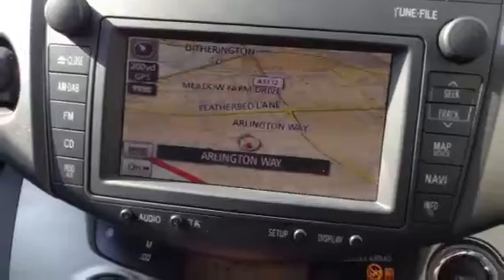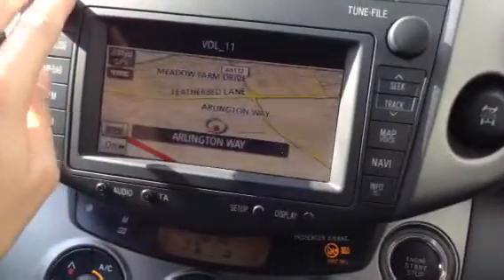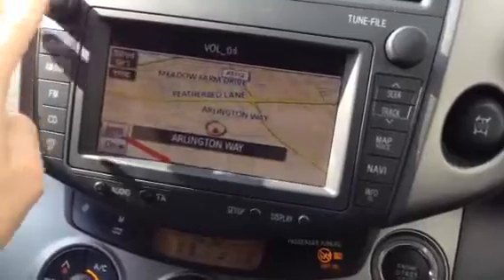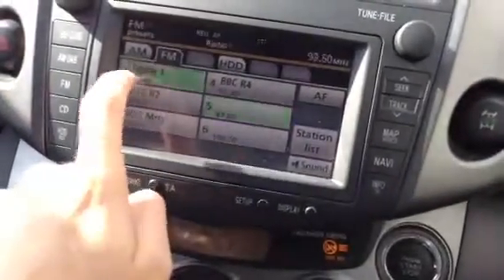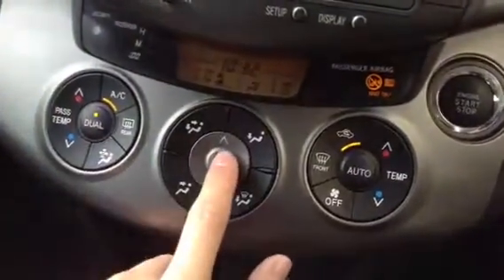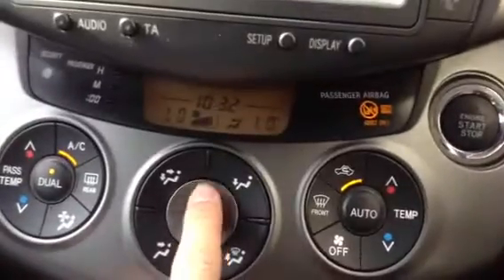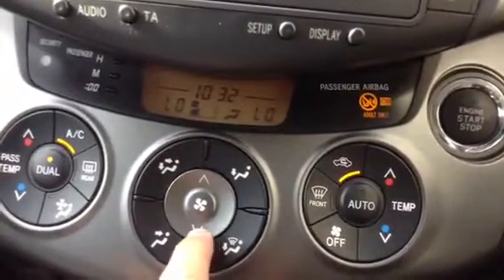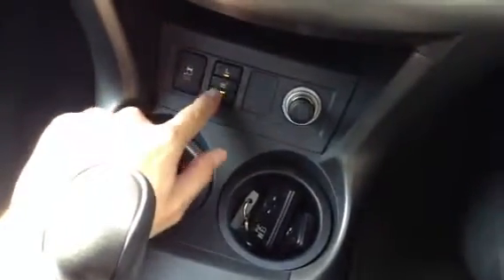Pedals and wheel are in nice condition. There's a nice touchscreen media system here, and you can see the navigation working perfectly fine. The radio also works perfectly fine. The touchscreen works great — no issues there. Air conditioning is on, comes out nice and cold, and there are no problems with any of the blowers either. Everything looks and works great.